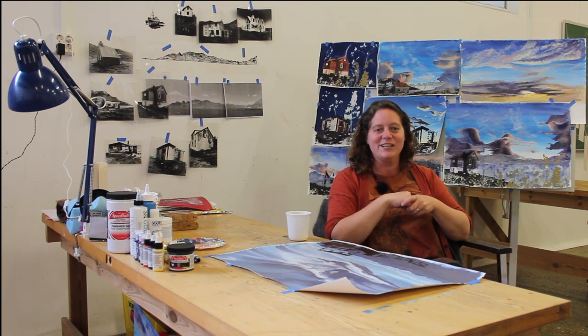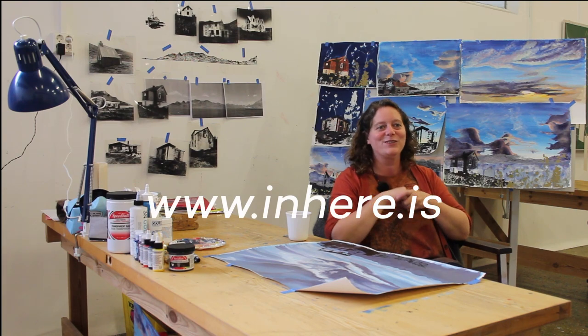The studio space has been wonderfully inspirational, and I'm just grateful to be here.